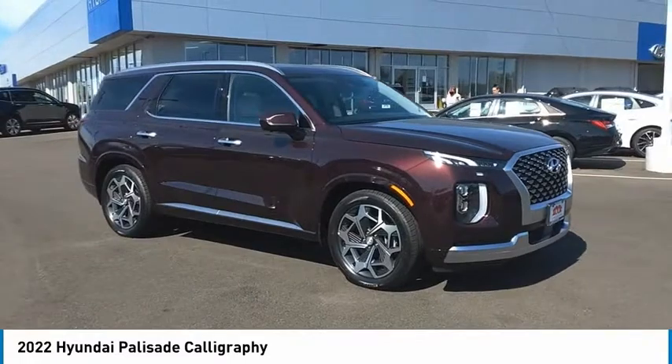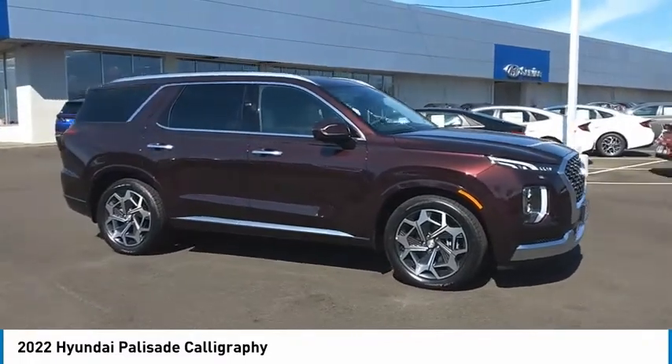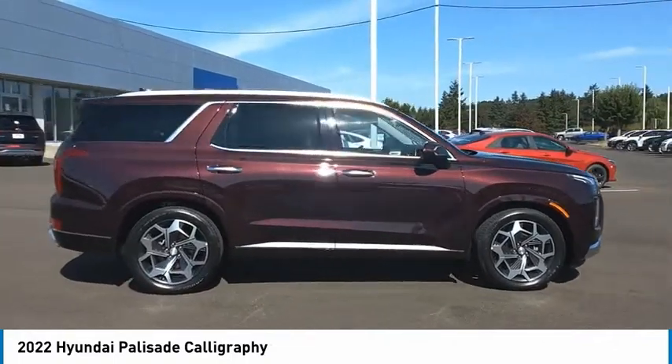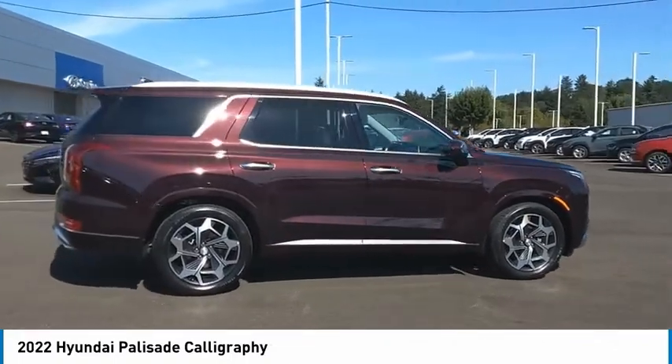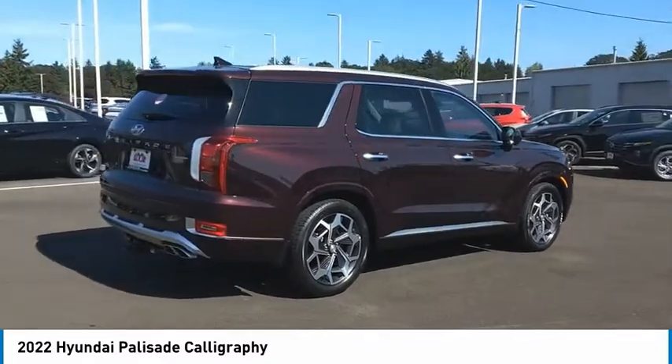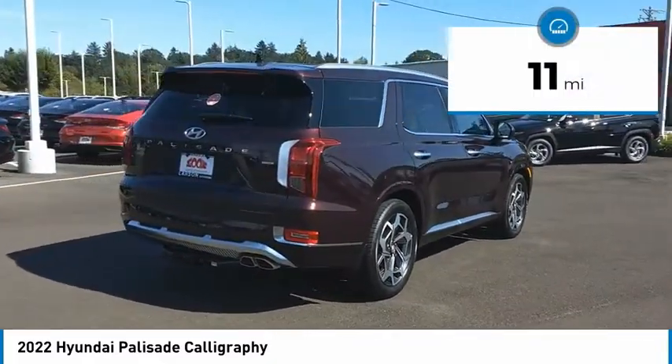We are pleased to show you the 2022 Palisade. The Hyundai Palisade includes loads of interior room, third-row seating, and a stylish exterior. Throw in all the additional technology features and your family will be thrilled to ride around in style. This vehicle has less than 100 miles.